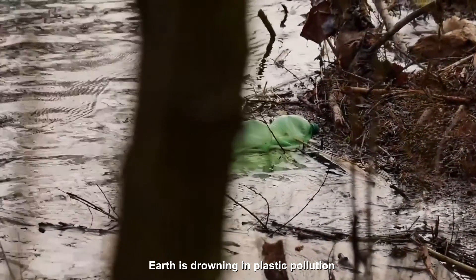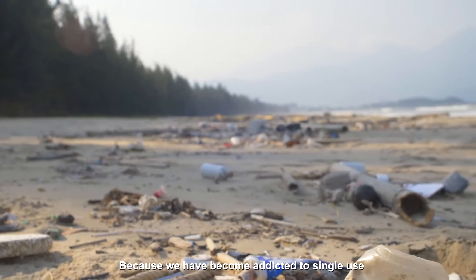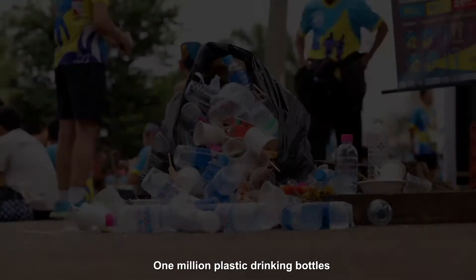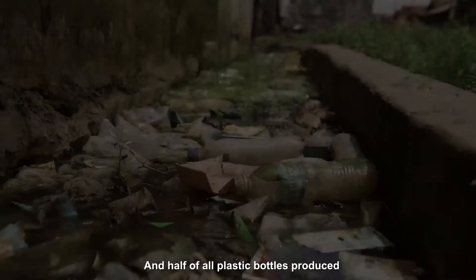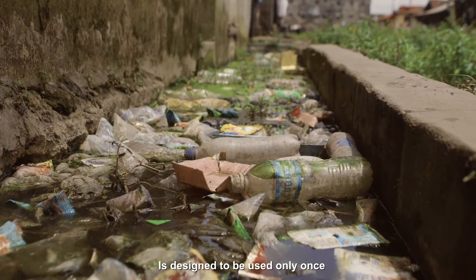Earth is drowning in plastic pollution because we have become addicted to single-use or disposable plastic. Around the world, 1 million plastic drinking bottles are purchased every minute, and half of all plastic bottles produced is designed to be used only once.